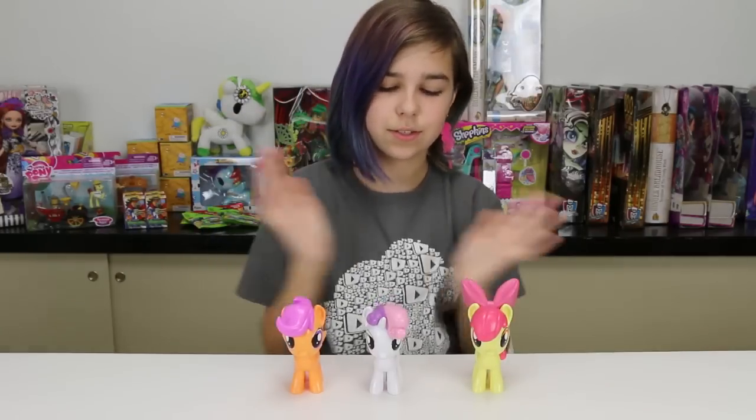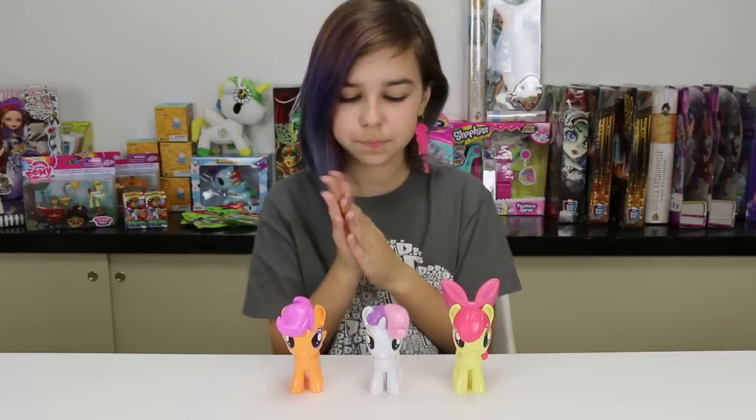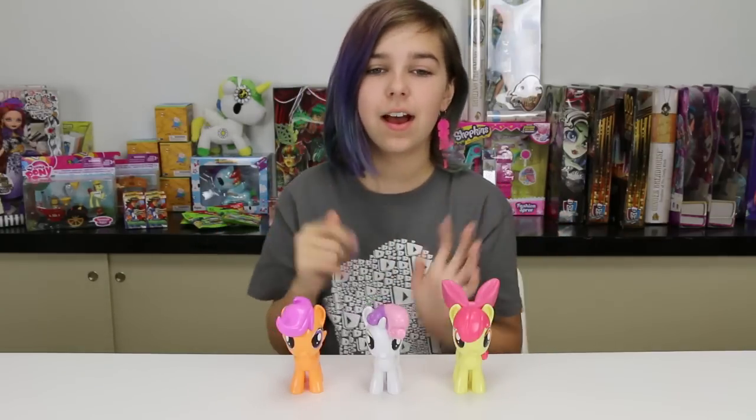They're totally worth it and I can't wait to add these to my collection. Anyway guys, I hope you have enjoyed. They're so cute — thank you all so much for watching, goodbye!